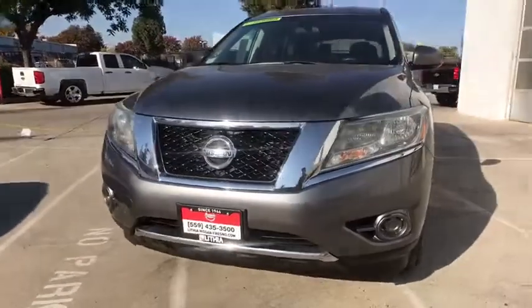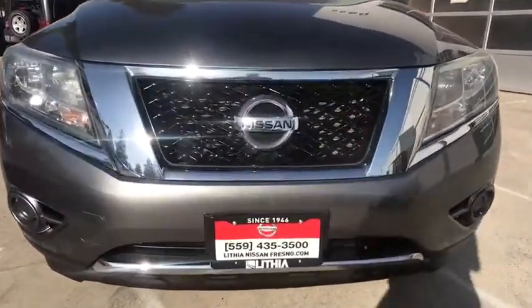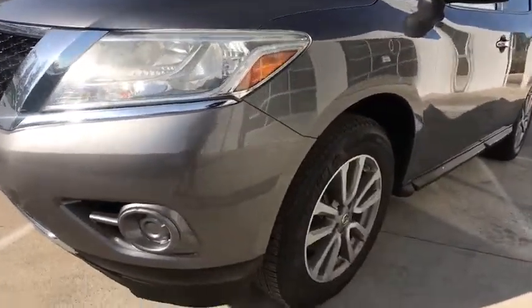ABS four-wheel, cruise control, rear defrost, AM FM stereo radio, power windows, side head airbag, child safety locks, power door locks, electronic stability control, passenger airbag.